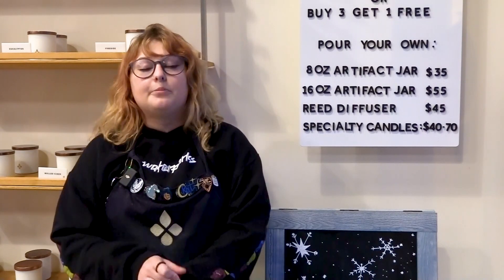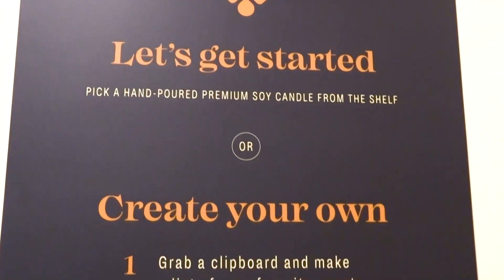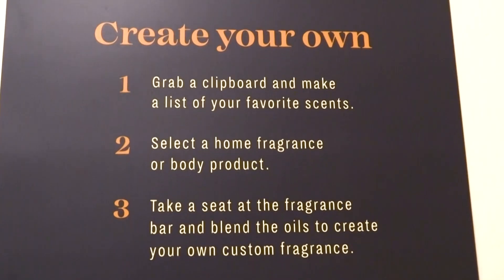There are lots of opportunities to host parties here at Artifact. We get a lot of birthday parties, girls' nights kind of things. We also get friends going away parties, graduation events, and things like that.